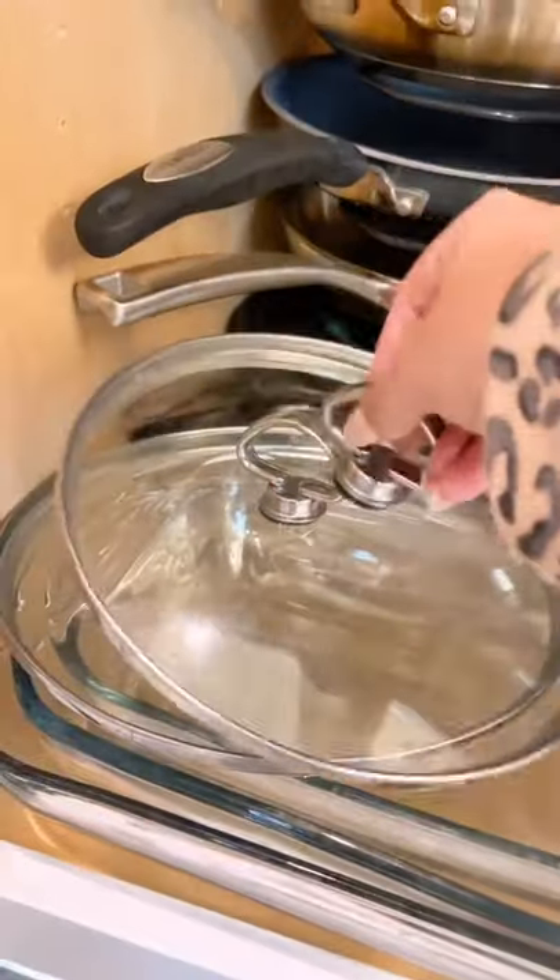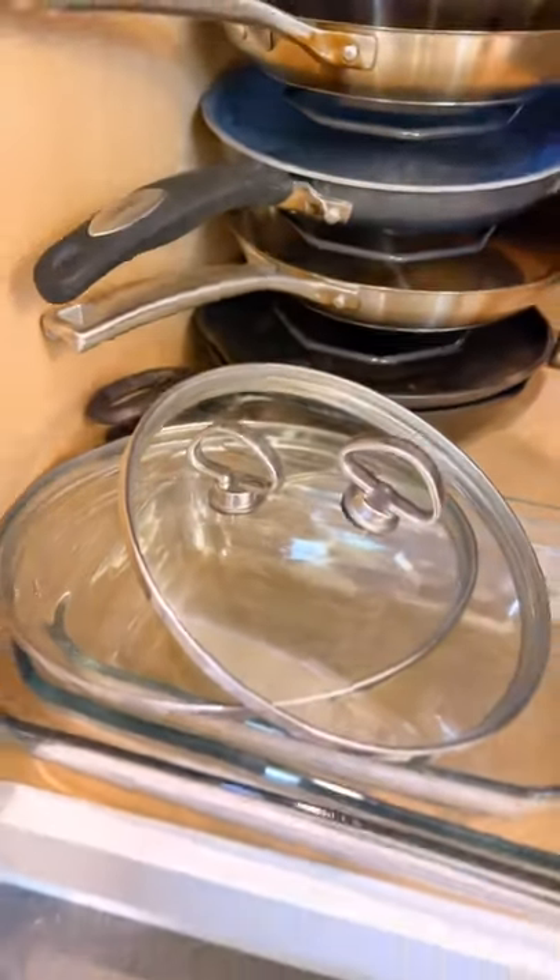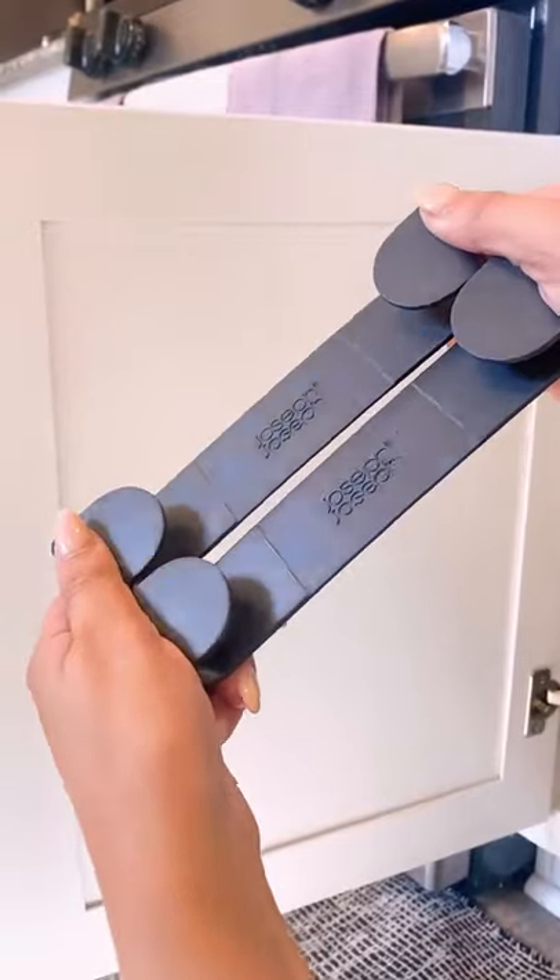Amazon kitchen finds. Because we're in a rental house, there's not much kitchen storage and pan lids do not stack easily and are so challenging to organize.